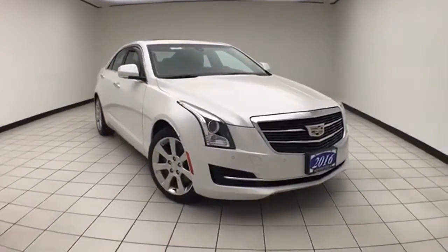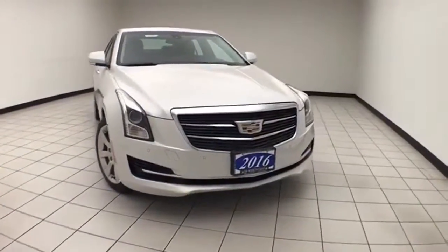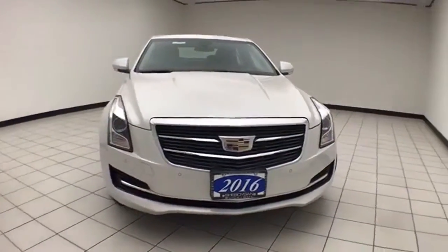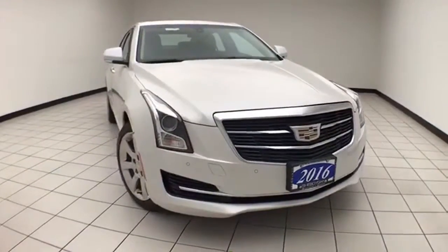Welcome to Chewbacca Chevrolet Chrysler Center. Today's special is a 2016 Cadillac ATS Luxury Collection, all-wheel drive, stock number Z9711XX.